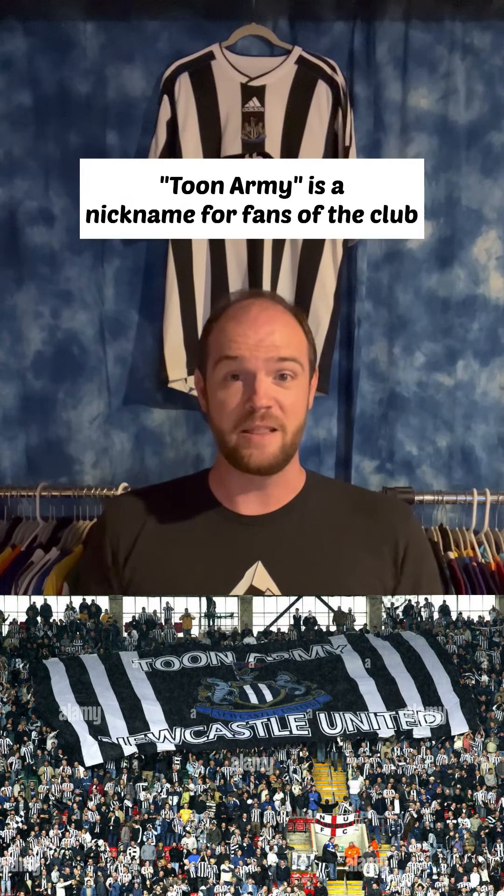Having returned to the Premier League in recent seasons, they've also been purchased by a Saudi Public Investment Fund, which means they have massive coffers once again to support the Toon Army, their supporters who are amongst the most passionate in English football.